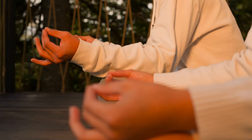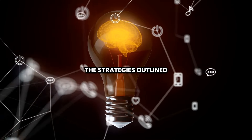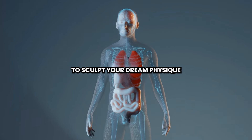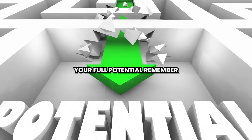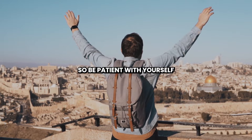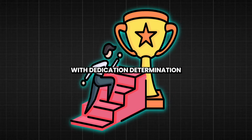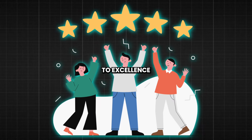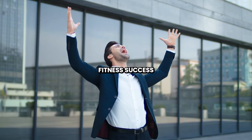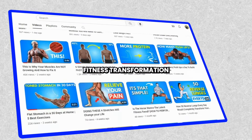Congratulations on embarking on the transformative journey towards achieving 10% body fat. By implementing the strategies outlined in this comprehensive guide, you're well-equipped to sculpt your dream physique and unlock your full potential. Remember, fitness is a journey, not a destination — so be patient with yourself and celebrate every victory along the way. With dedication, determination, and a commitment to excellence, you'll soon be reveling in the glory of your newfound fitness success. Here's to your continued health, happiness, and total fitness transformation.